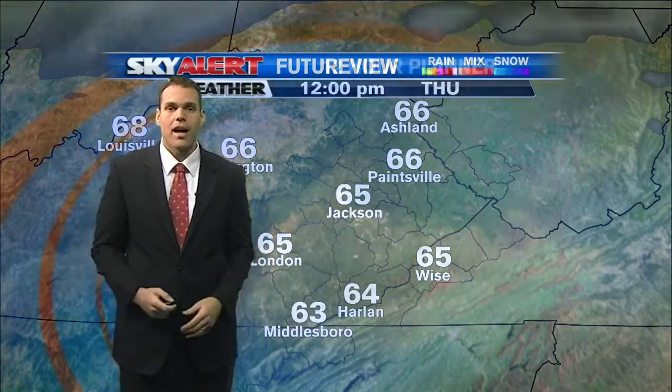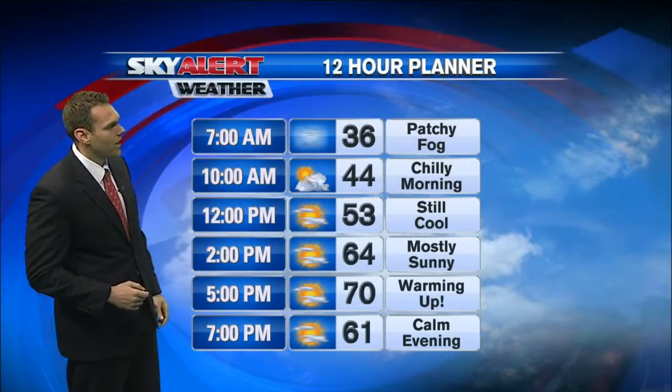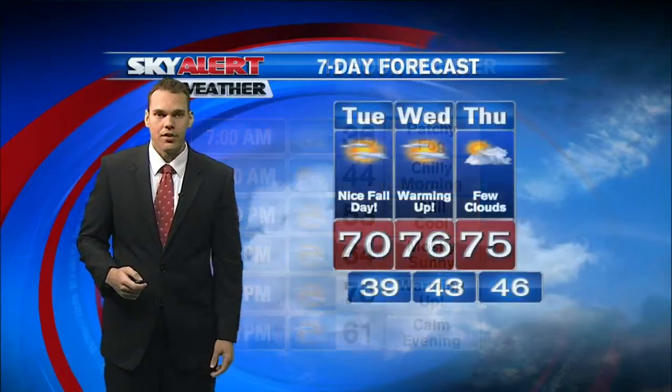That is once again going to allow temperatures to rise into the mid-70s. Look at your 12-hour pointer for today — plenty of sunshine expected. Temperatures topping out around 70 degrees later on this afternoon, leading to a pretty pleasant fall day. So get out and enjoy if you can.